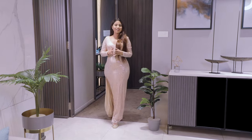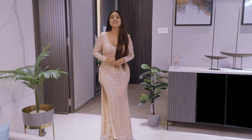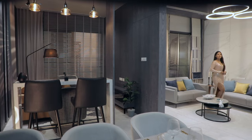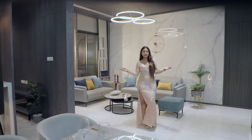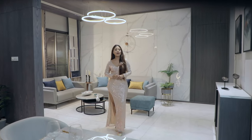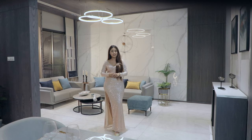Before we even step into this stunning residence, you walk through a grand lobby that feels nothing less than a fashion ramp. As you open the doors of this stunning lifestyle, you are welcomed by the phenomenal setting with stylized accents in the living room.